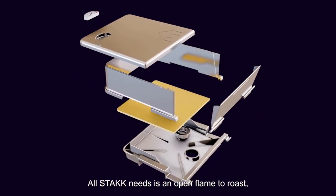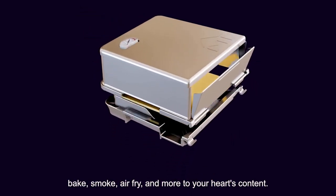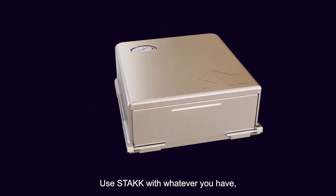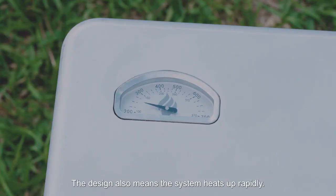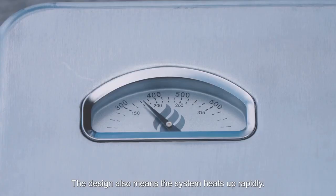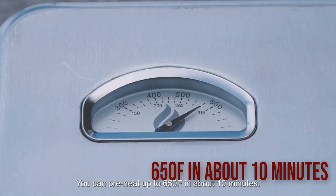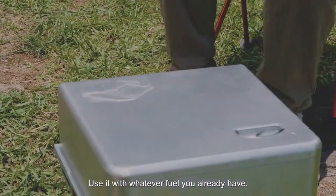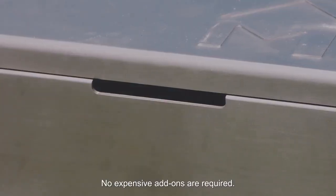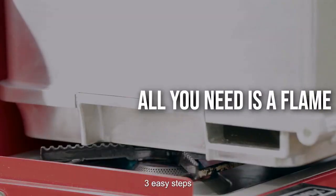All Stack needs is an open flame to roast, toast, bake, smoke, air fry, and more to your heart's content. You stack with whatever you have, even if all you have is a campfire. The design also means the system heats up rapidly — you can preheat up to 650°F in about 10 minutes. Use it with whatever fuel you already have; no expensive add-ons are required. All you need is a flame.